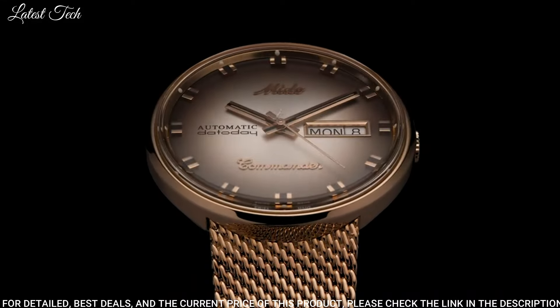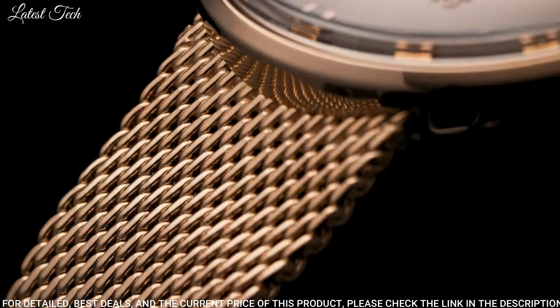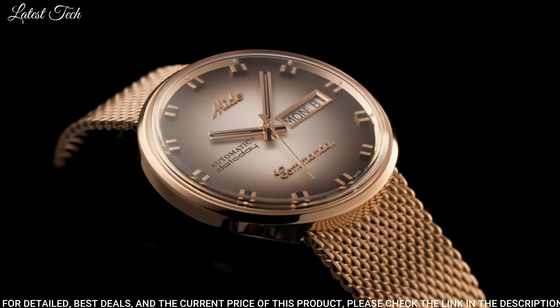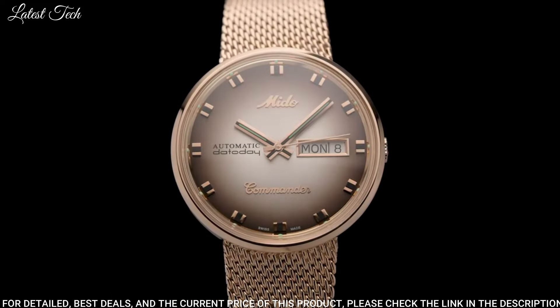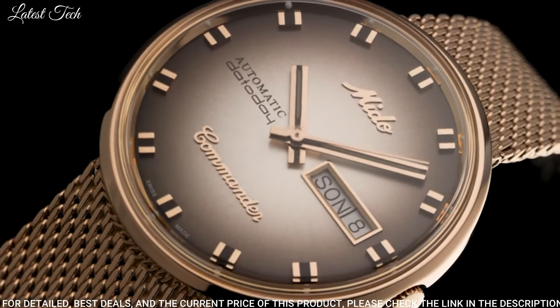Case Size: 37mm. Case Thickness: 10.45mm. Band Width: 5.9mm. Water-Resistant at 50m / 165ft. Functions: Date, Day, Hour, Minute, Second. Dress Watch Style. Swiss Made.